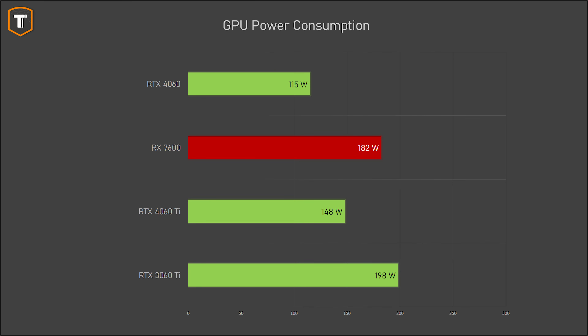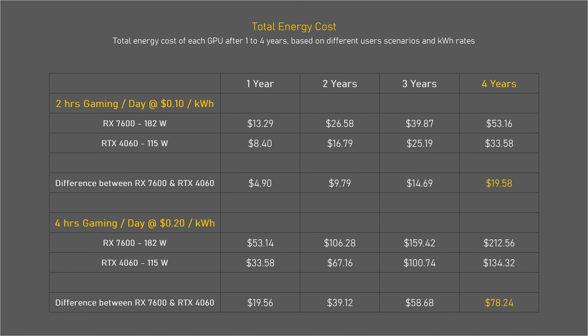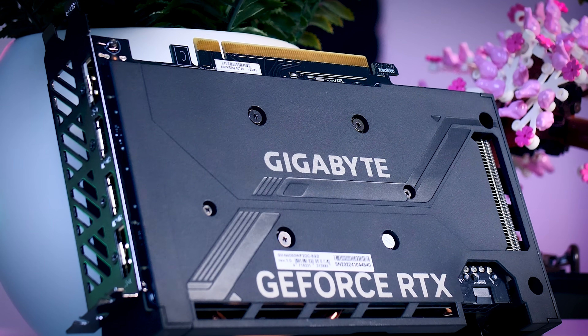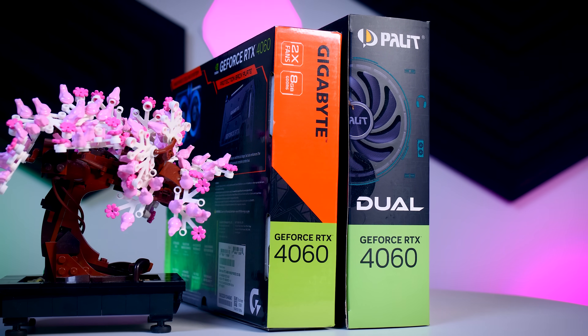One area where the 4060 does really well is power consumption — it averaged just under 115 watts in gaming, using 67 watts less than the RX 7600 for roughly the same performance. At 20 cents per kilowatt hour and 4 hours of gaming per day, you'll save about $80 over 4 years. With higher energy rates like many in Europe have, at 50 cents per kilowatt hour, the difference is almost 200 euros. So the 4060 looks like the more attractive option next to the RX 7600, even before factoring in advantages like DLSS 3 and the NVENC encoder. And yes, even against the 3060 Ti, if you look at efficiency rather than raw performance, things do look a bit better.